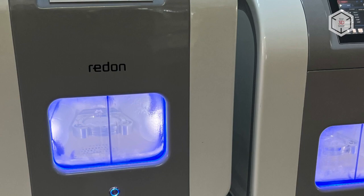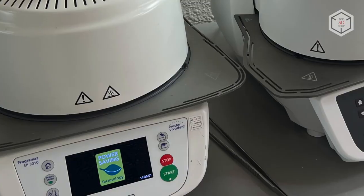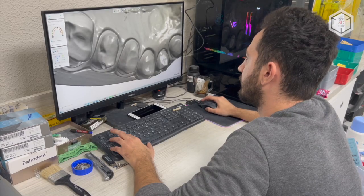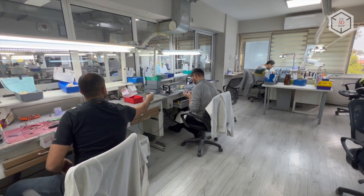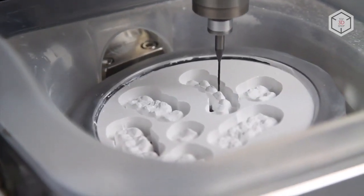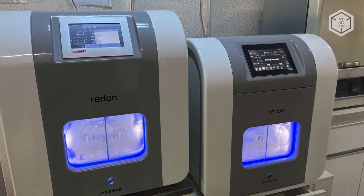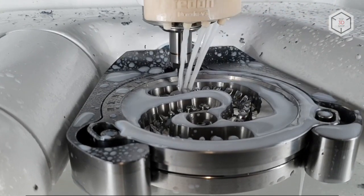Dentarium has a large fleet of modern equipment, which is constantly expanding. On the backdrop of increasing orders, the laboratory management started gradually abandoning traditional methods such as casting and switched to digital methods for manufacturing dental structures. Initially, the technicians were focused on milling to produce dental appliances. Currently, the Izmir-based laboratory has a fleet of Roland 5-axis milling units and machine tools manufactured by the Turkish company Redon Technology.